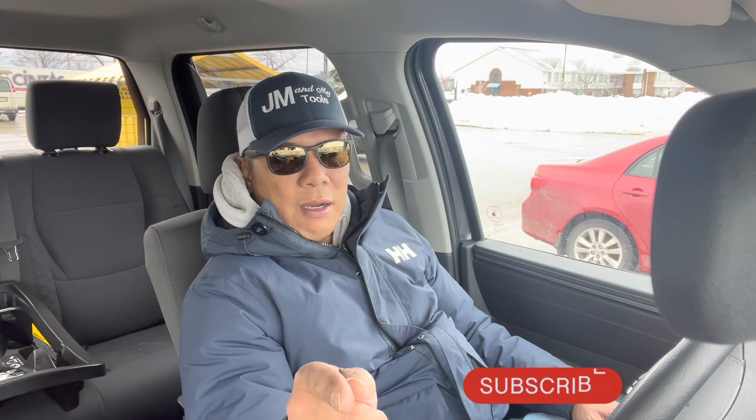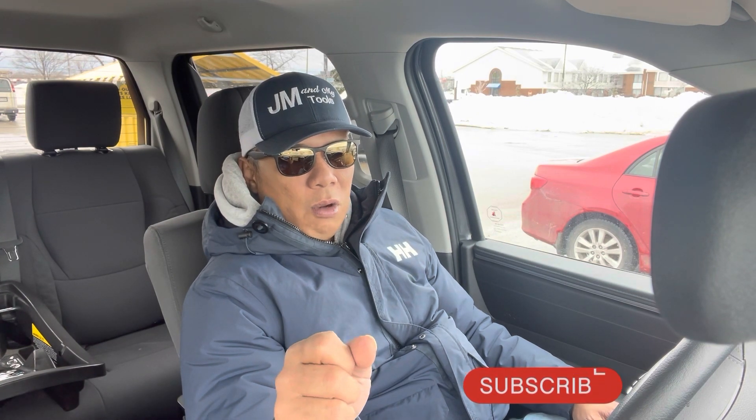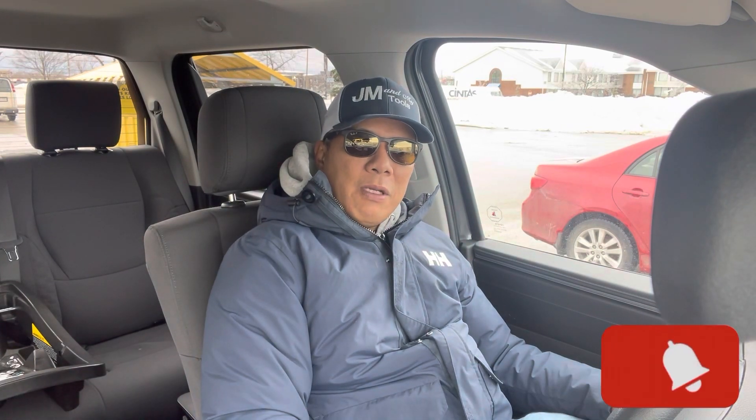Please leave a comment and subscribe, and don't forget to hit that notification bell so you'll be updated on upcoming videos. All right, see you on the next one — ciao!